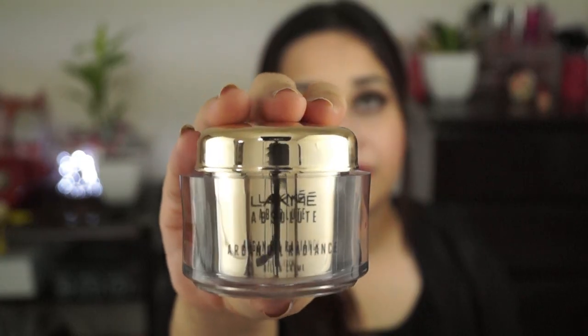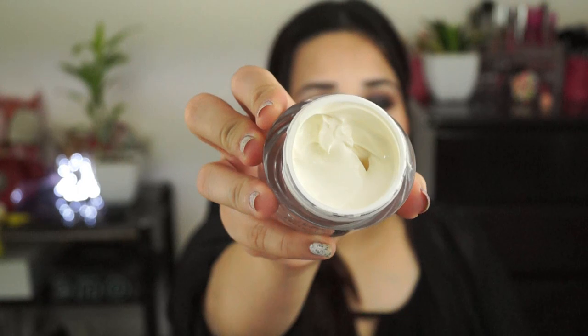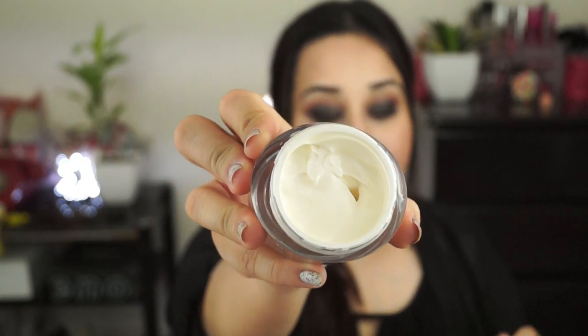Moving on to the next bag — Lakme. I am super excited for these new products that Lakme has sent me. Lakme came up with their argan oil range. I've already removed the polythene packaging because guinea pigs go crazy with plastic sounds. Everything is out of its box but I'll still show you the packaging. The first item is the Lakme Absolute Argan Oil Radiance Oil in Cream — it's off-white in color. I tried it on my arm and it's really good — it smells nice, is not greasy, and gets absorbed into the skin really quickly.